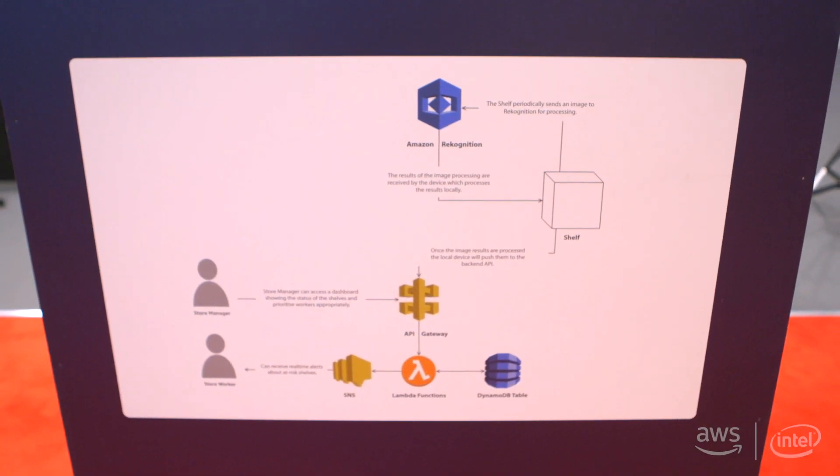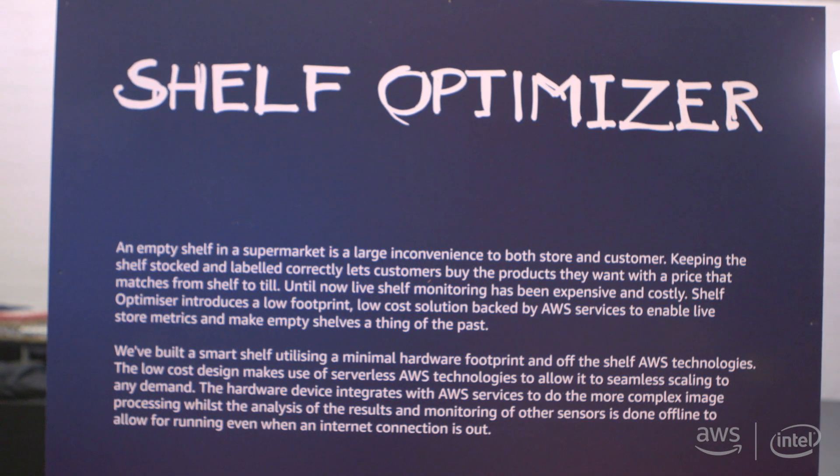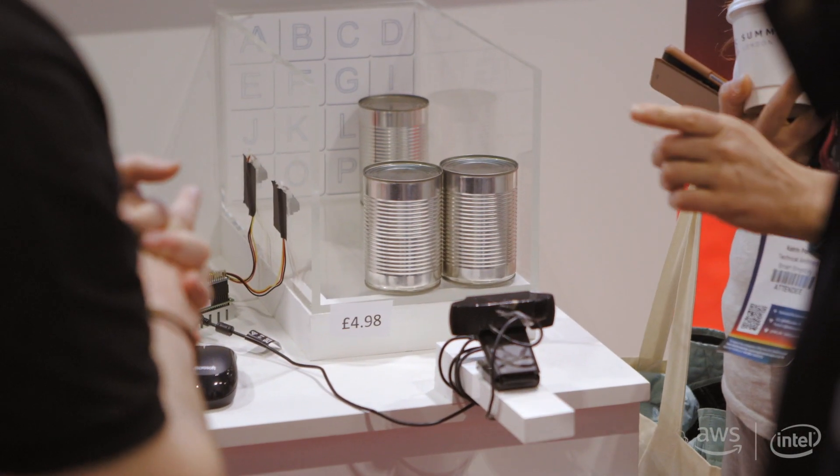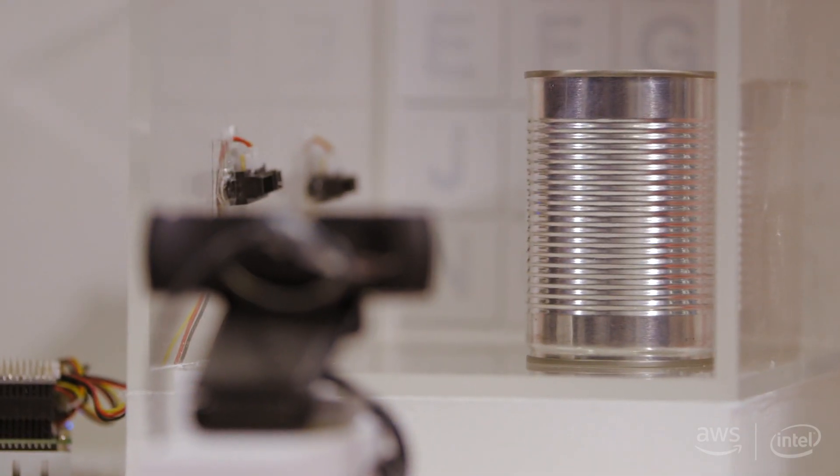I worked for a long time with a startup and we were always very keen to rapidly prototype any of the ideas that came from our founders' heads. We really liked the idea of just taking an idea, taking an hour period, just building something and seeing — does this work?